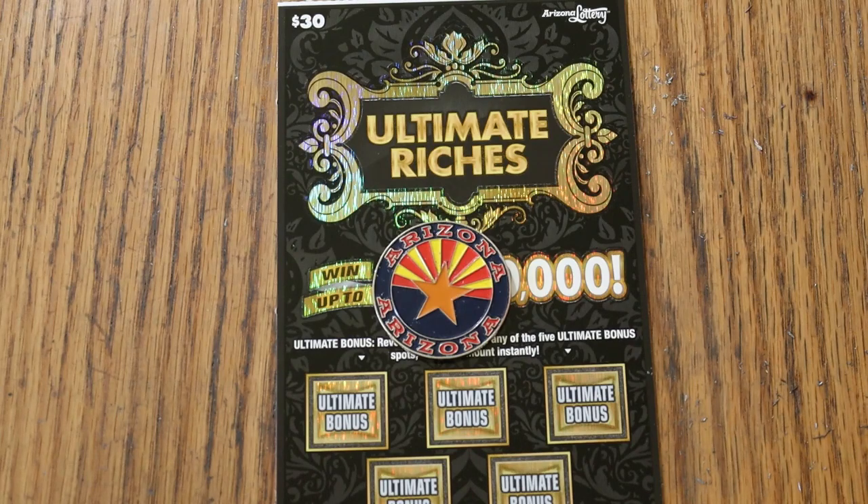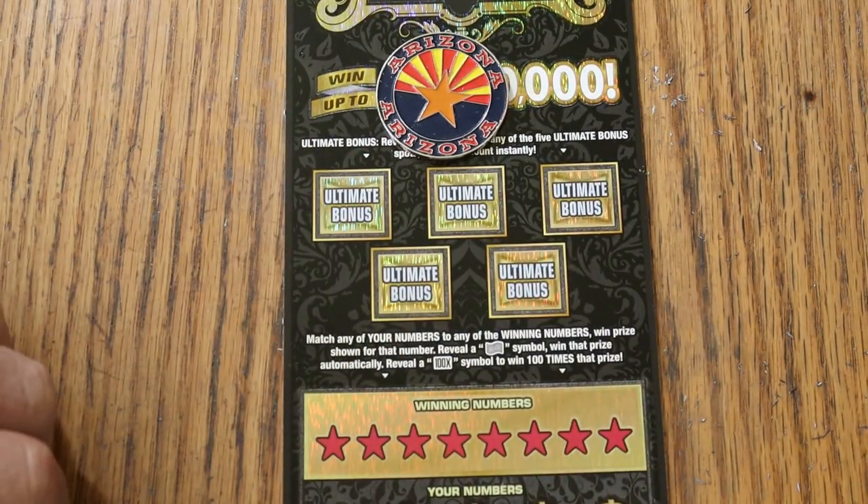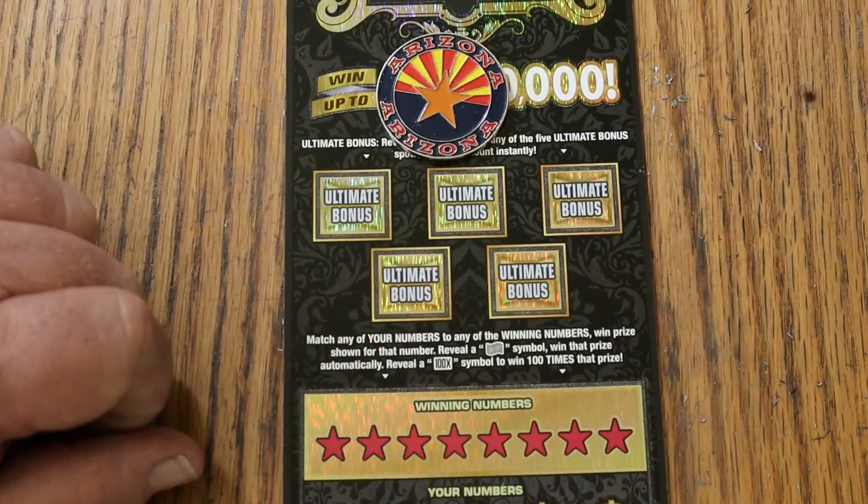Simple — match your number to the winning number. Find the flying dollar bill symbol, win the prize. Find the 100 times symbol, win 100 times the prize. Or you can find one of these five bonuses.